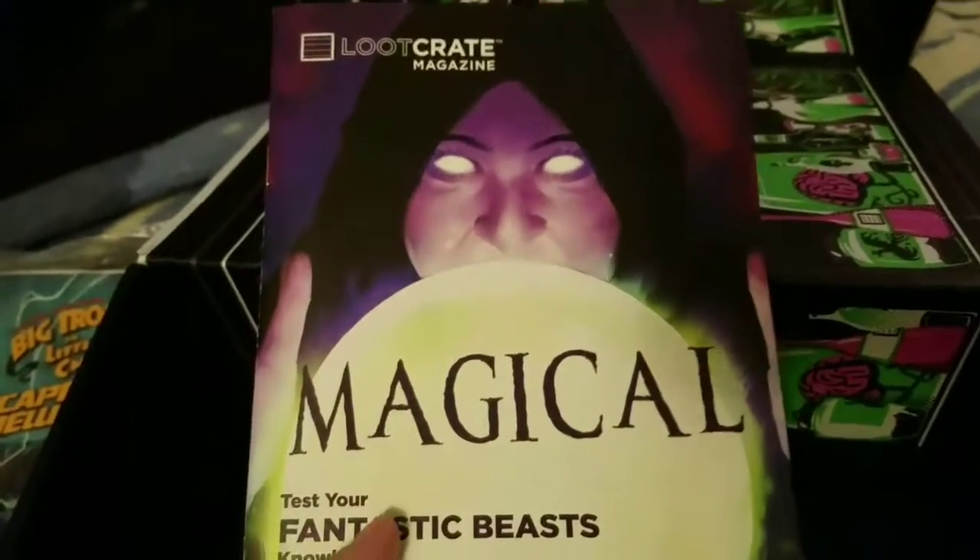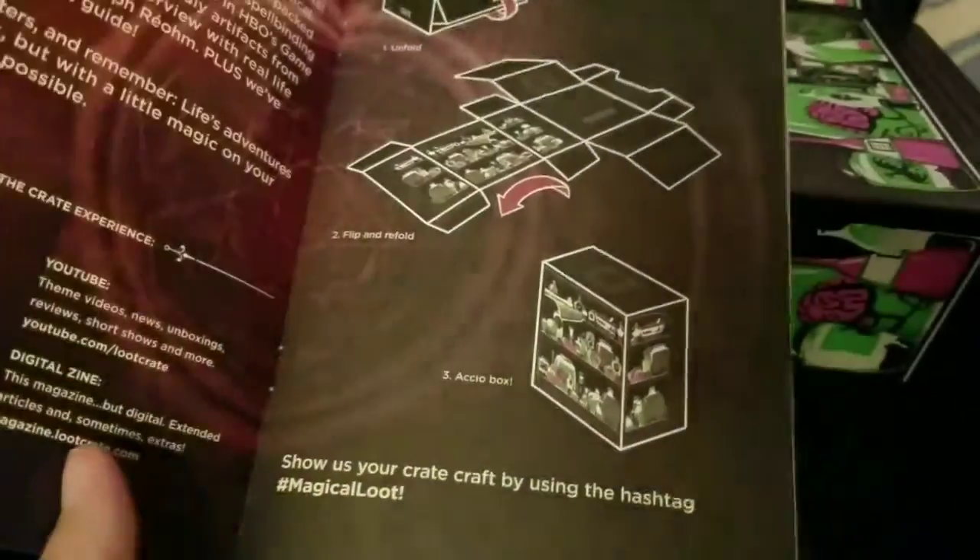And then there's your Loot Crate magazine that tells you how to flip your box to the reverse side and what came in your box.